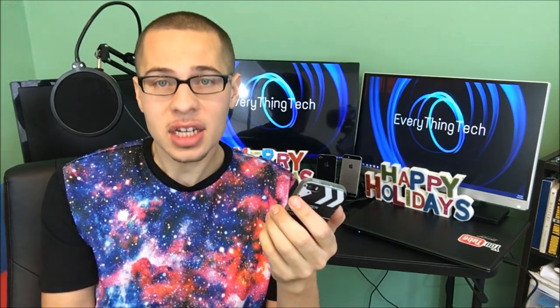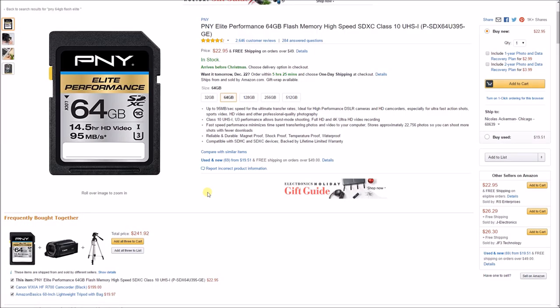The Logitech K360 wireless keyboard is a fantastic deal. The days of wired keyboards — forget about it. You can now get a wireless keyboard from a household name like Logitech for under $25. It's a great gift idea for friends or family who use the computer a lot.